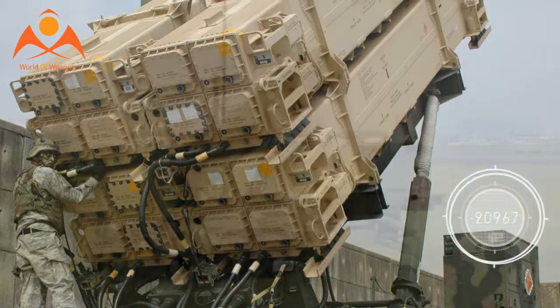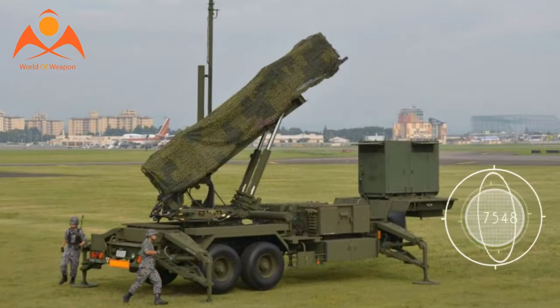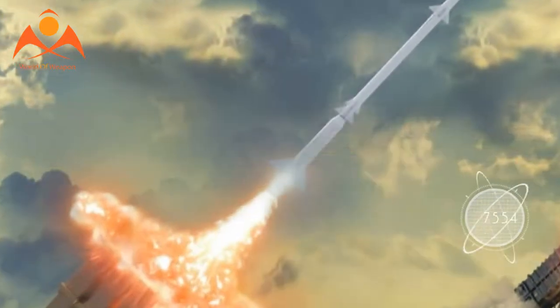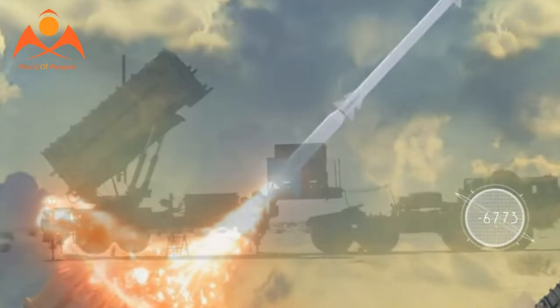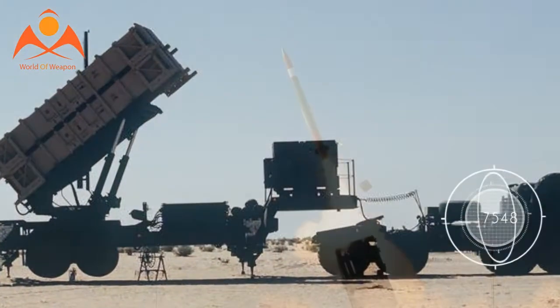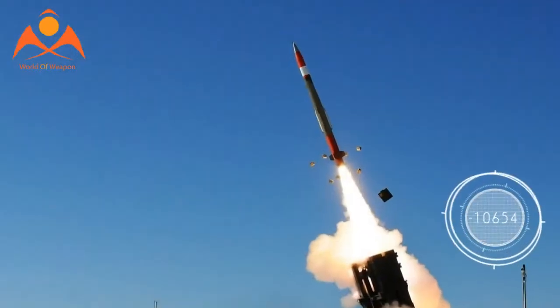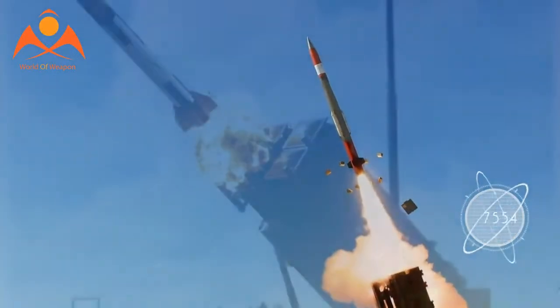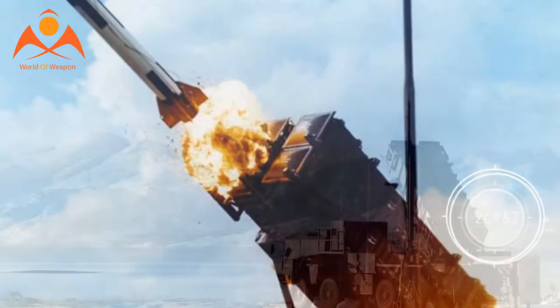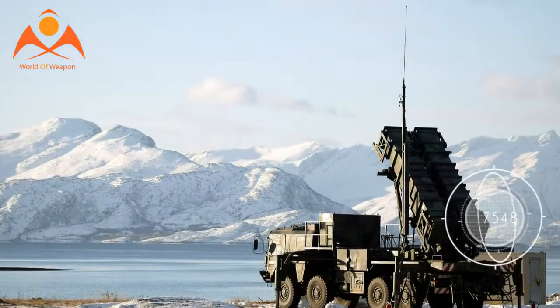In light of PAC-2's shortcomings, a new version was designed to exclusively engage ballistic missile warheads. PAC-3 incorporates hit-to-kill technology, destroying ballistic missile warheads through direct impact rather than proximity explosion. PAC-3 is much smaller than previous versions — a Patriot launcher can keep 16 PAC-3s at the ready where it could only keep four PAC-2s. However, with the smaller missile comes a shorter range: PAC-3 has a range of only 12 miles.